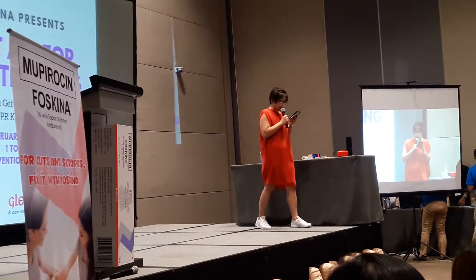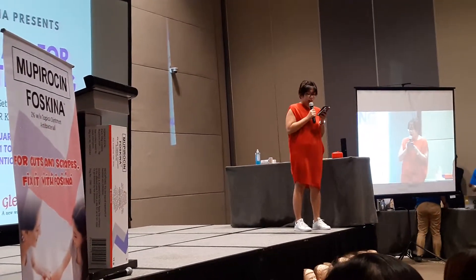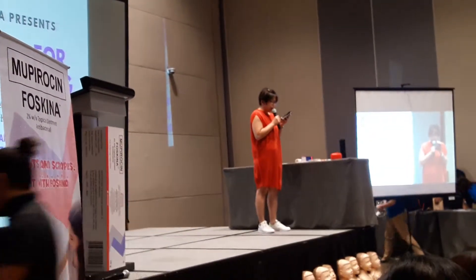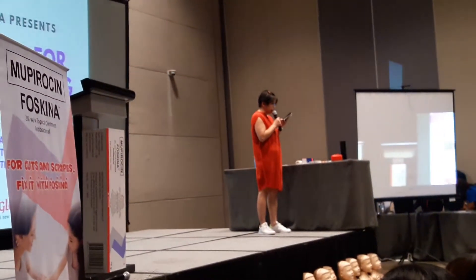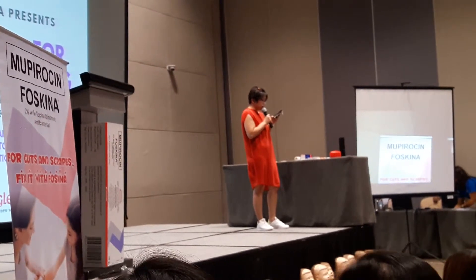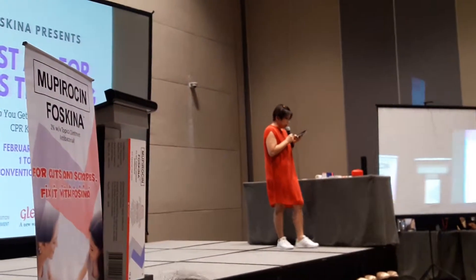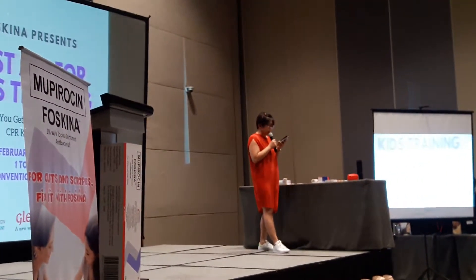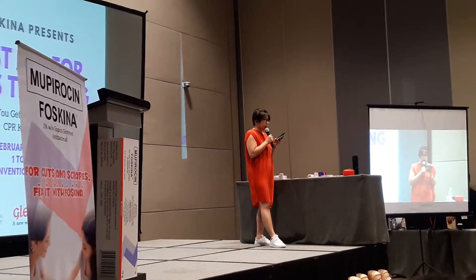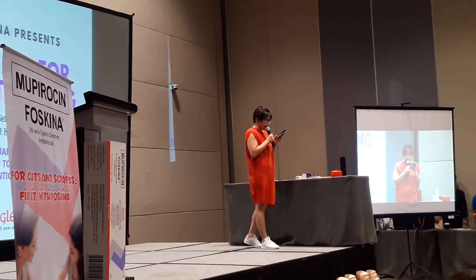When choosing a topical antibiotic, go for the number one in the Philippines — presenting Faskeena Ointment. Our doctor-recommended Faskeena Ointment is well-known for its ability to kill bacteria in wounds. Doctors trust Faskeena Ointment because it is safe, especially among children. It is available in your favorite drugstores nationwide for only 229 pesos in 5 grams, or 482 pesos in 15 grams.